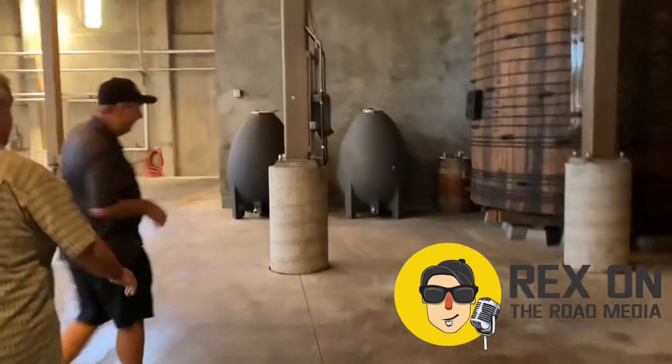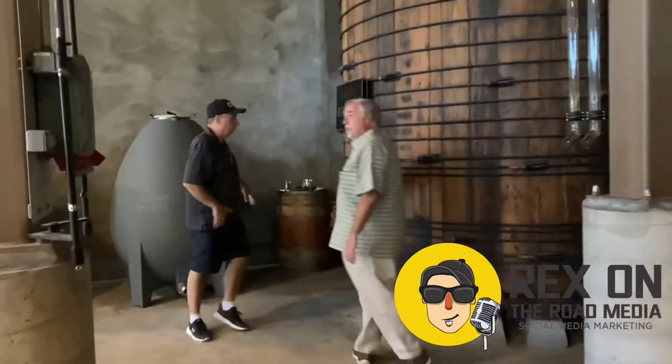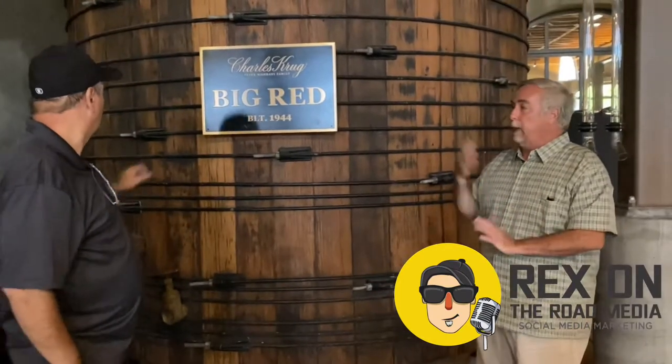This is Big Red. Back in the 40s and 50s and so on, redwood was the most plentiful wood available for our bigger production wines. This deck is huge.